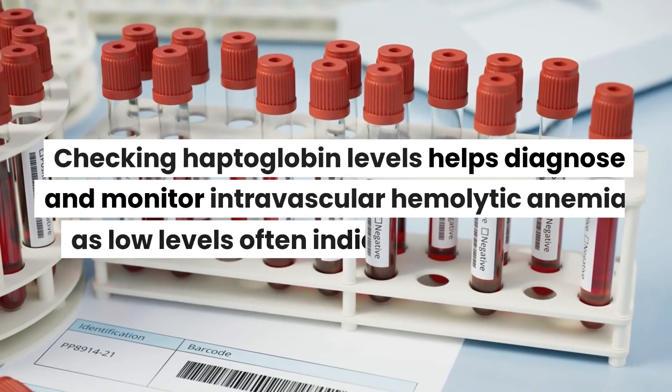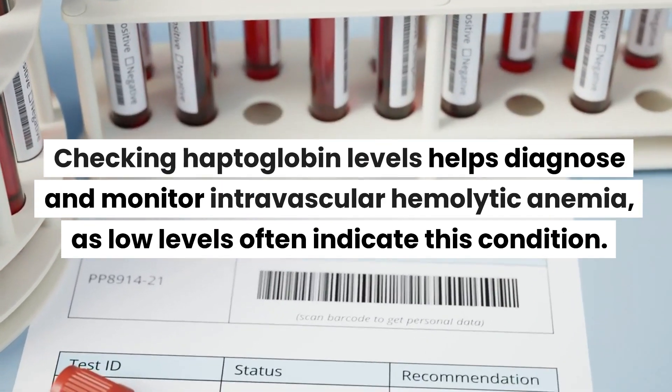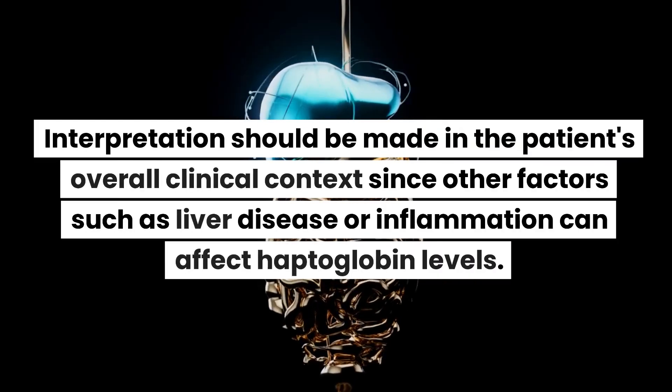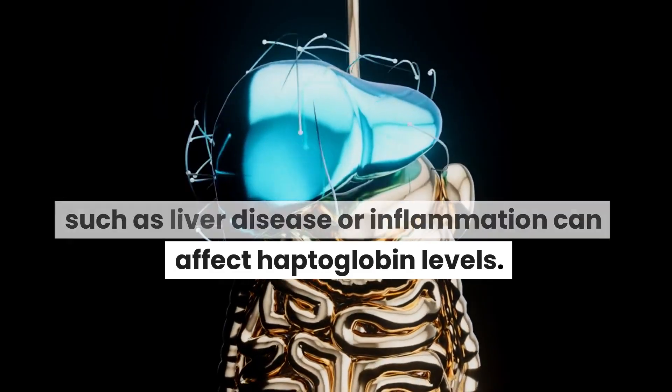Checking haptoglobin levels helps diagnose and monitor intravascular hemolytic anemia, as low levels often indicate this condition. Interpretation should be made in the patient's overall clinical context, since other factors such as liver disease or inflammation can affect haptoglobin levels.